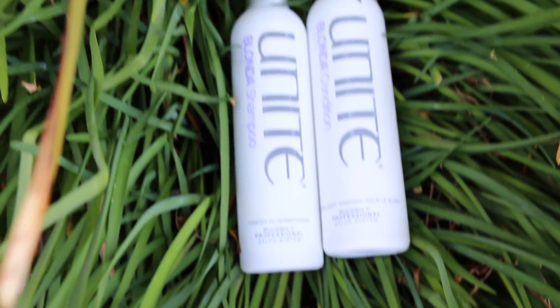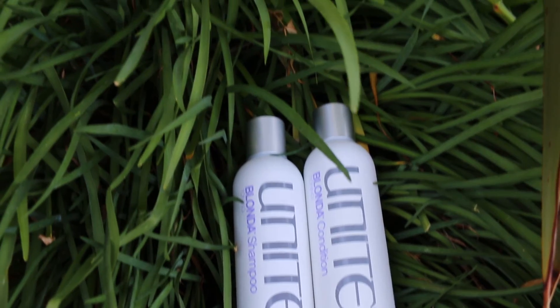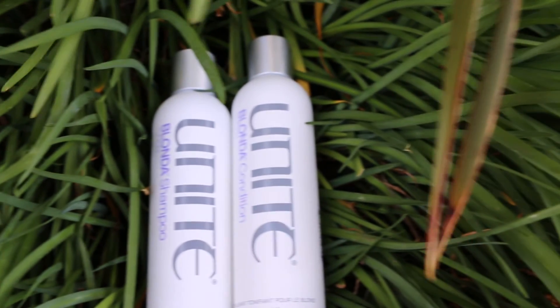It's amazing, you guys. Blonde out — shampoo and conditioner, Toning. We'll see you next time.